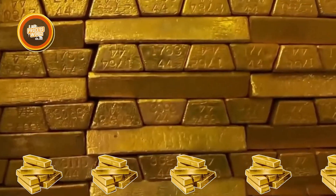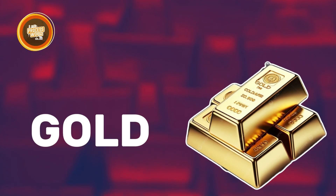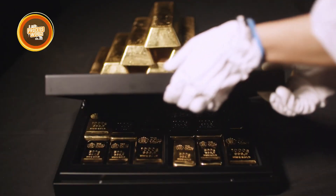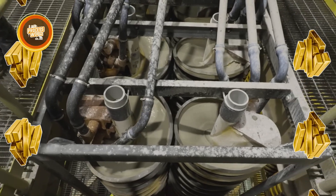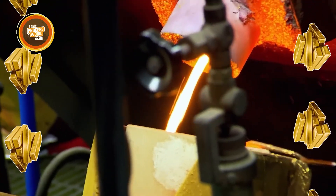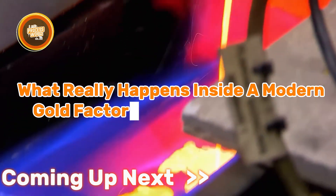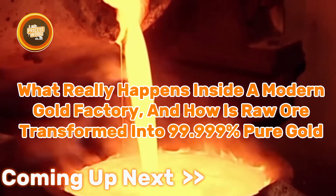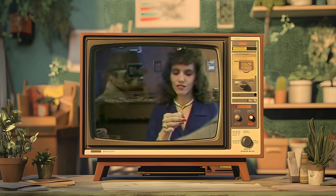Interestingly, every year the world consumes nearly 4,900 tons of gold, fueling industries from jewelry and electronics to financial investments. Behind every gram lies a fascinating journey — from deep earth mining and high-powered grinders to chemical treatments and furnaces burning at 1,600 degrees Celsius. So what really happens inside a modern gold factory, and how is raw ore transformed into 99.99 percent pure gold? Let's uncover the full process.